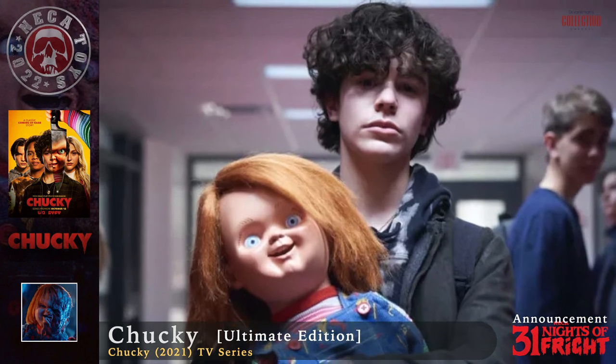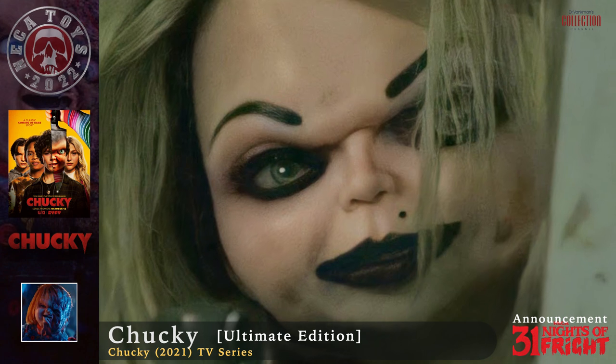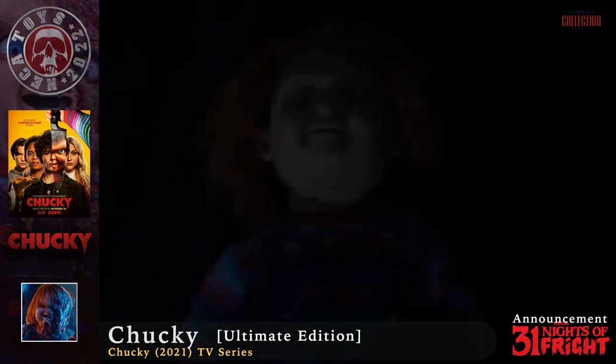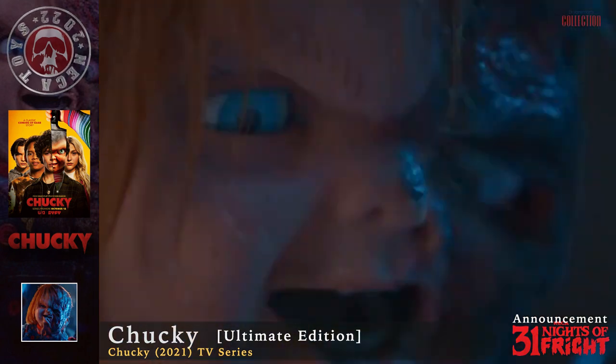We may also see a figure version of main protagonist Jake Wheeler, as well as a new version of Tiffany introduced in the season 2 trailer. This was the fifth update of 31 Nights of Fright, so let's hope October brings more new and unique horror line announcements from NECA.